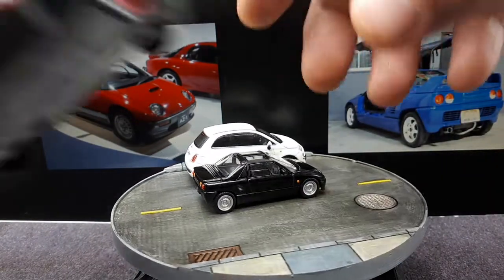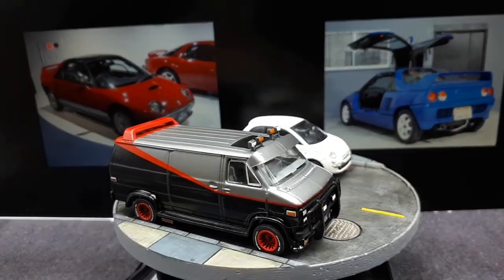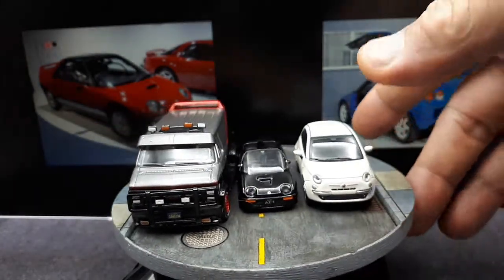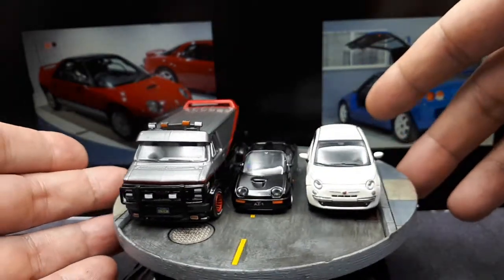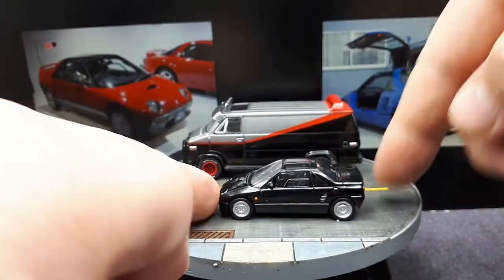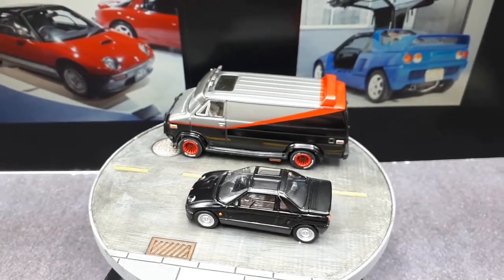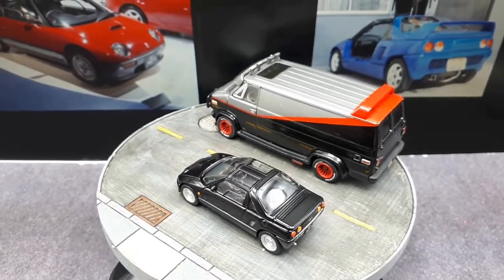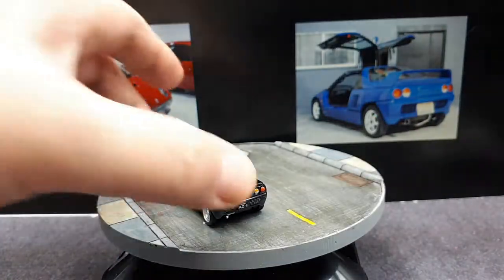Now, B.A. Baracus pities the fool driving a little car like that! Assuming Green Light is accurate in its dimensions — and I see no reason it wouldn't be, though their models do vary in sizing since I think they are 1:64 scale — you get an idea of the size, especially if you live in countries with large roads like Australia or America.